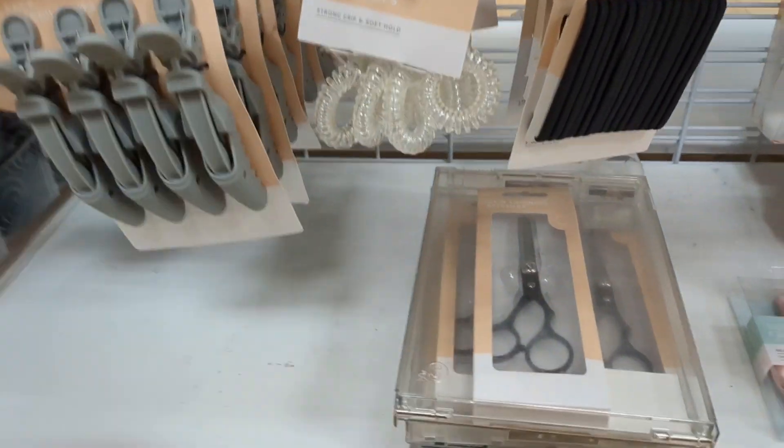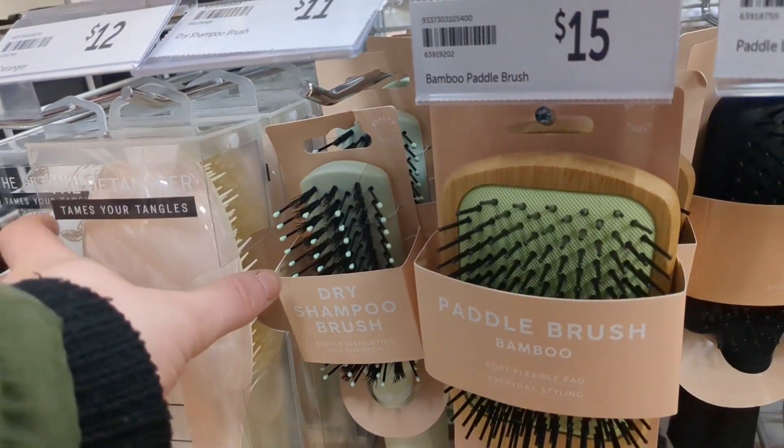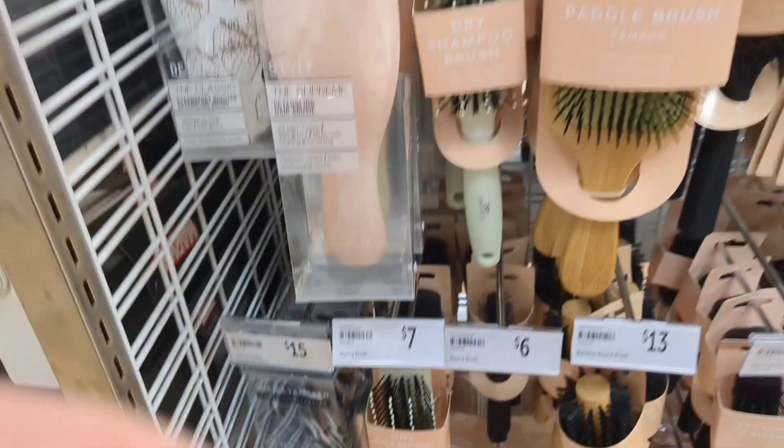Don't ever get these. Like, don't even be tempted. Trust me. And these are Beeson kind of brushes, so I guess you can use those if your hair is wet and knotty.